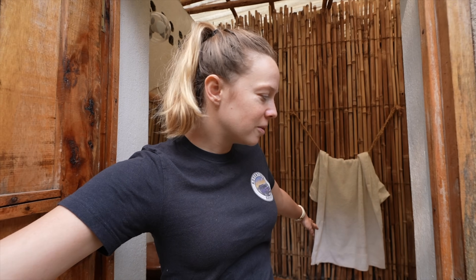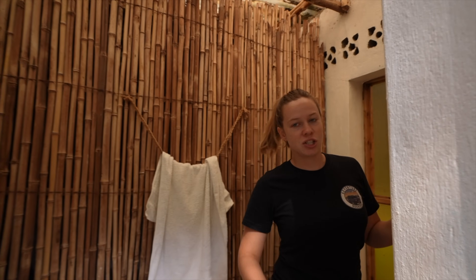Welcome to our little bathroom. We have a shower, toilet, and sink. We're good.